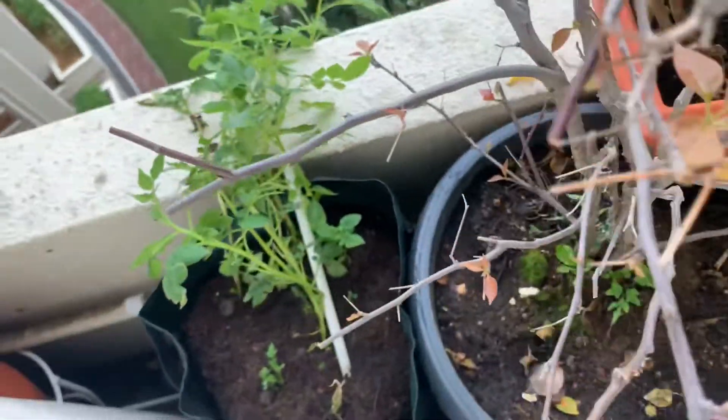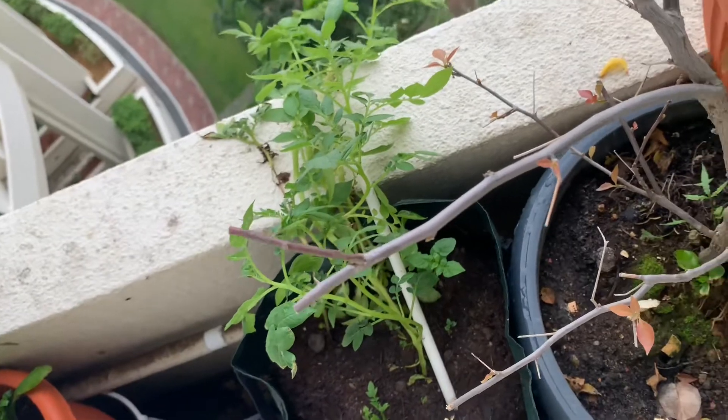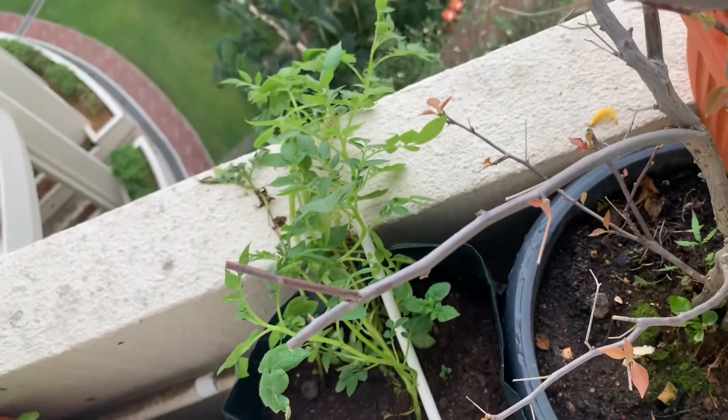And on the left are baby potatoes. I'm trying them for the first time — let's see how it goes.